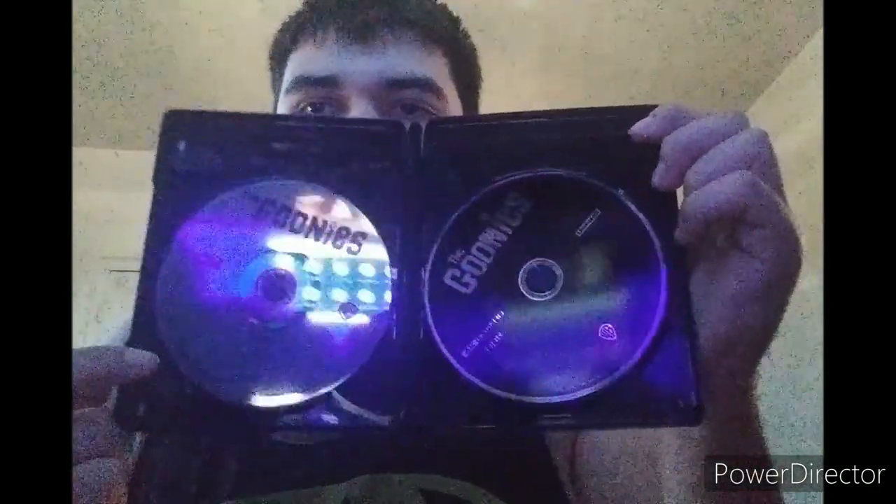We have two discs — one Blu-ray and one 4K disc. I got this one on eBay, which was a good deal.